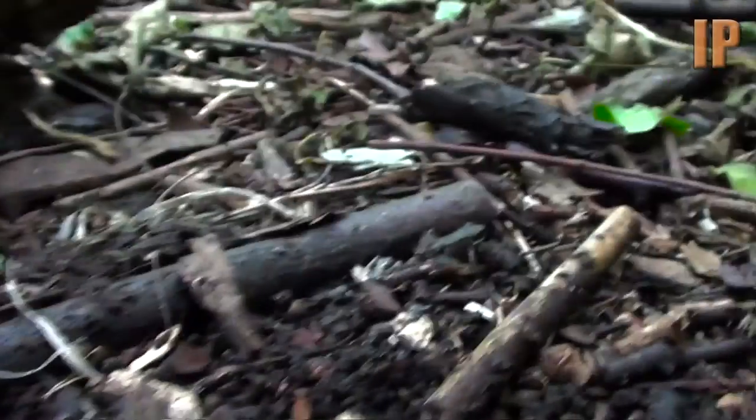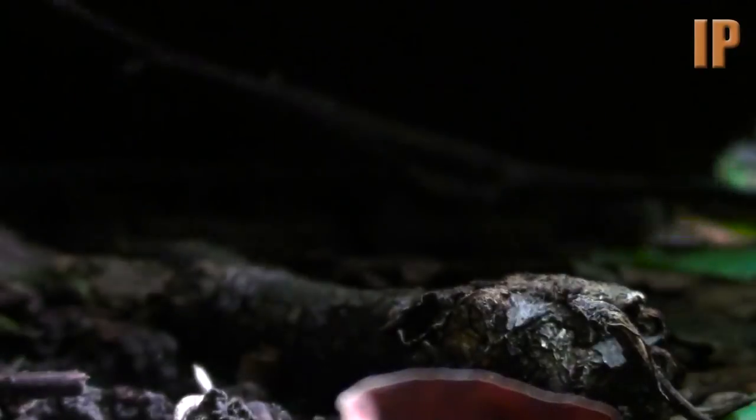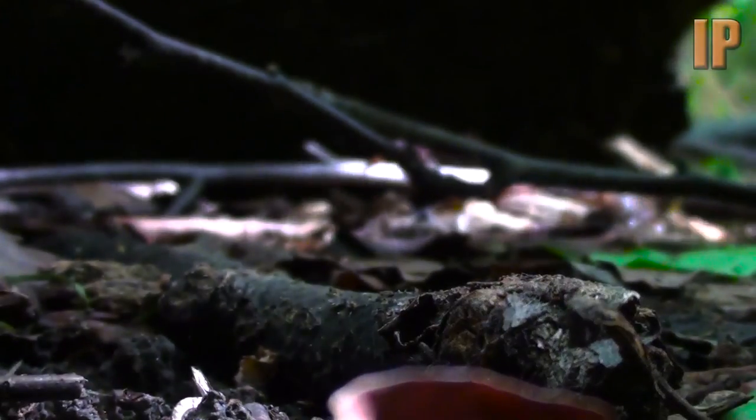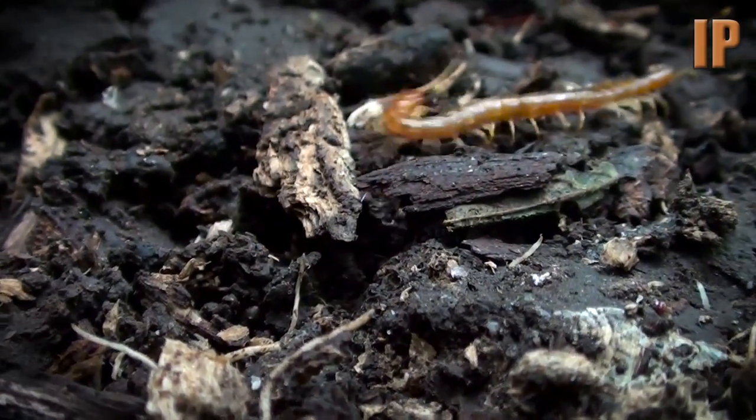We did all baby frogs once. Well, that's good because I haven't seen many baby frogs from this year. Is there anything underneath it? Awww, we're doing it.